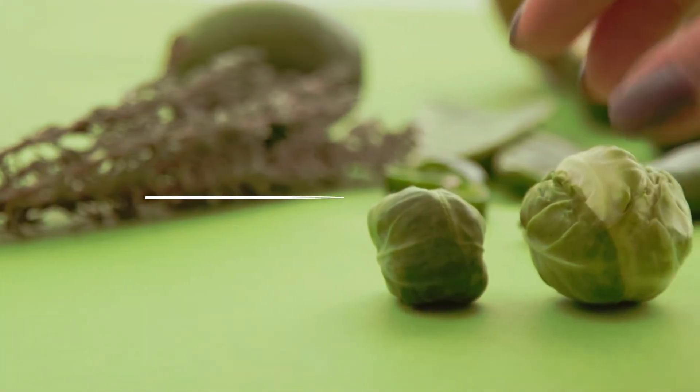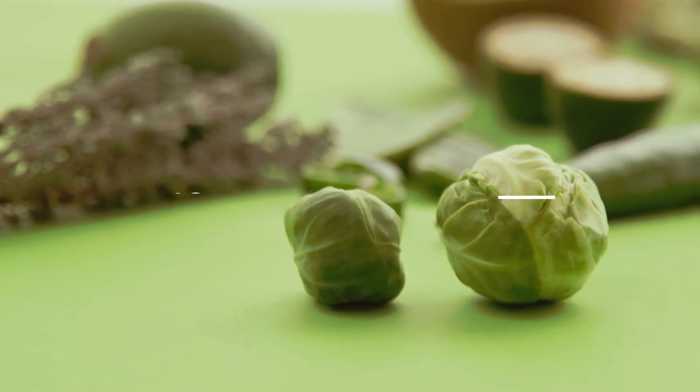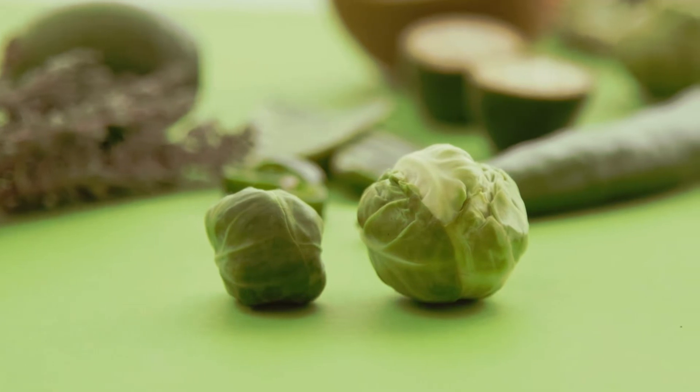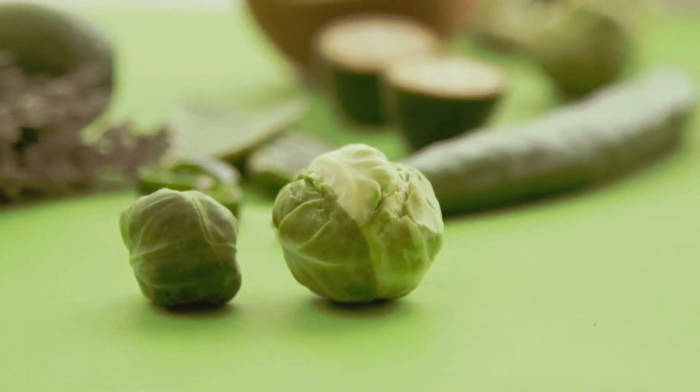Number 10: Brussels sprouts. Brussels sprouts are low in carbohydrates but are a good source of fiber. They also contain other nutrients and antioxidants like alpha-lipoic acid, which might help improve insulin resistance.